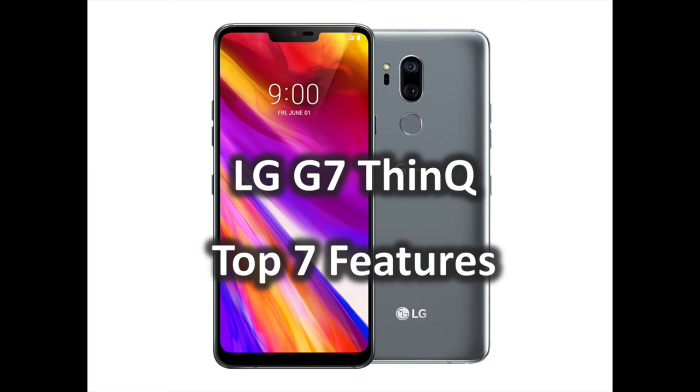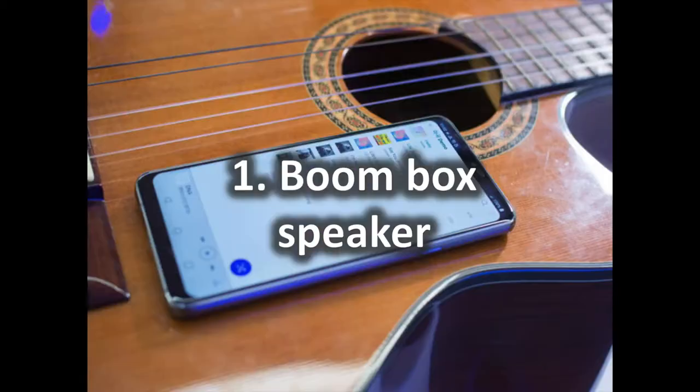LG loves to pack in as many features as physically possible into its smartphones. The LG V30 was hailed as a camera lover's dream with its wide-angle lens, and the headphone jack has remained in the company's entire flagship lineup. The LG G7 ThinQ is no different. In this video, you are going to discover the top 7 features of the new LG G7 ThinQ.